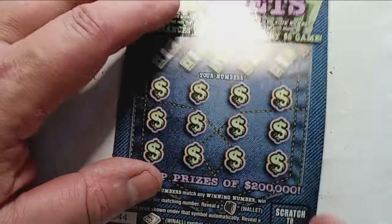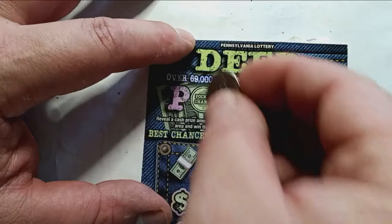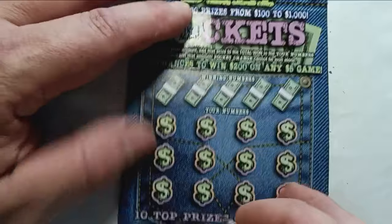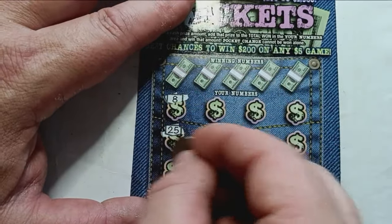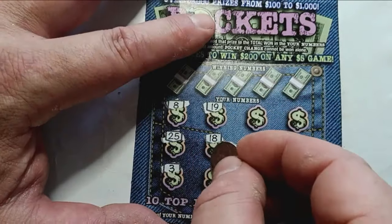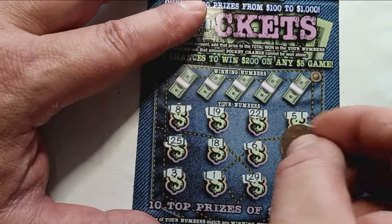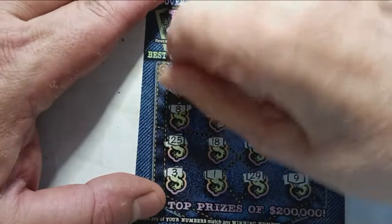All 12 prizes — chances are one in 4.54 tickets. Let's check out the pocket change. We see something — try again. Numbers: 8, 25, 3, 19, 18, 1, 22, 6, 29, 5, 20, and 9.